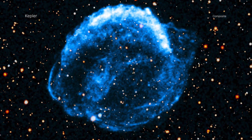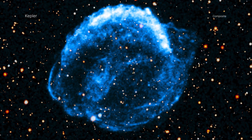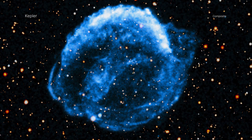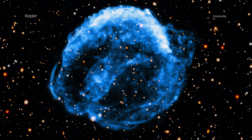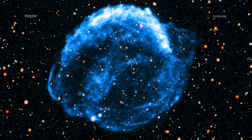Supernova remnants — the debris fields left behind after a stellar explosion — often glow strongly in X-ray light because the material has been heated to millions of degrees from the blast. The remnant is located in our galaxy, about 17,000 light-years from Earth. This is relatively close in cosmic terms and allows Chandra to make exquisite images of the debris and how it changes with time.